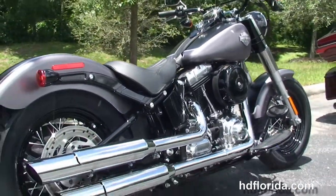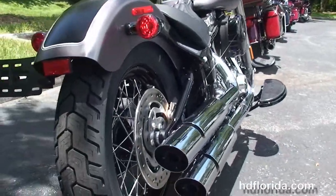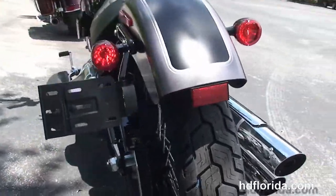We have the counter-balanced 103 cubic inch twin-cam engine with 6-speed transmission, black round 8-inch air cleaner, and the chrome over and under exhaust.